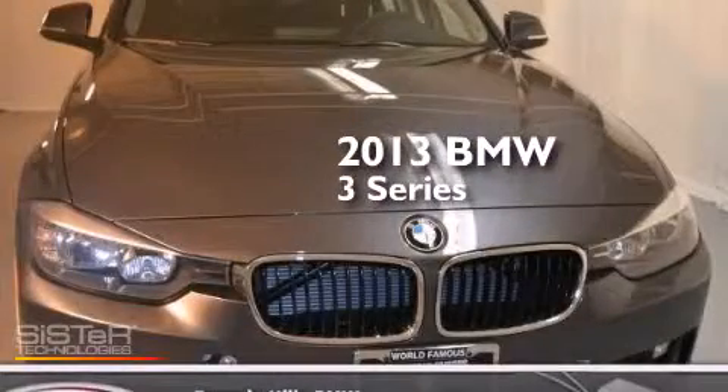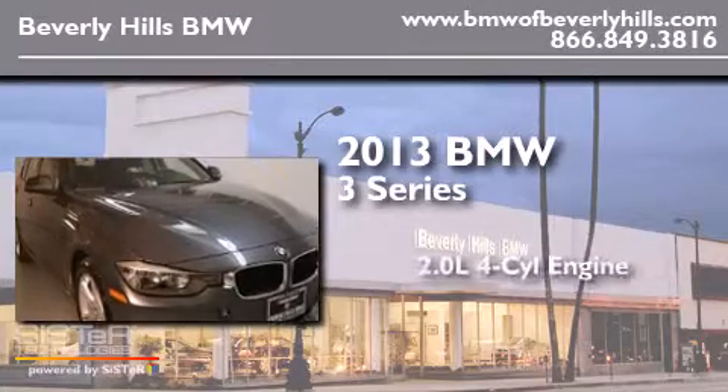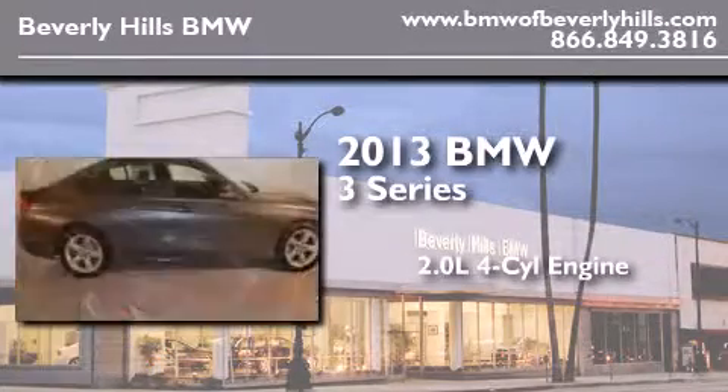This is a brand new 2013 BMW 3 Series. It features a 2.0-liter four-cylinder engine and an automatic transmission.